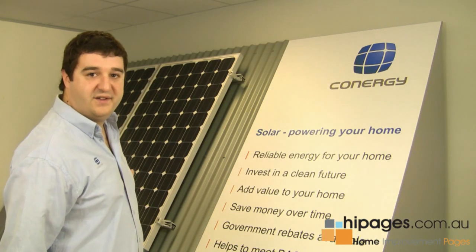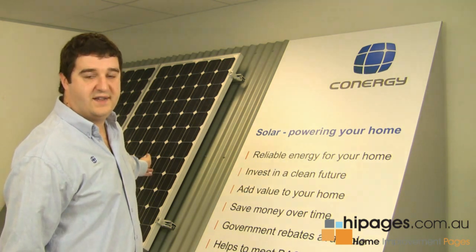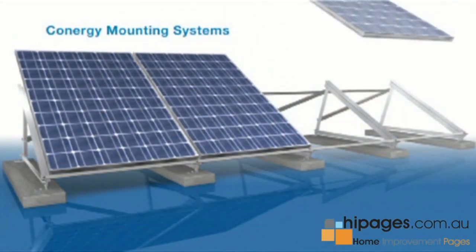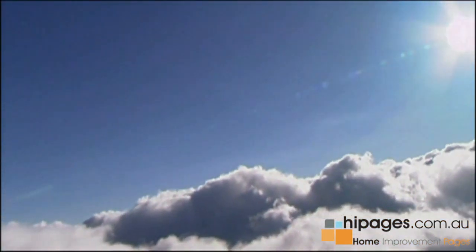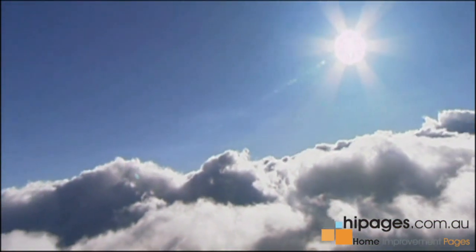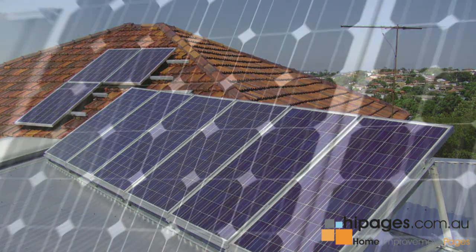In a standard grid connect solar power system, you have solar panels mounted on the roof. They can be mounted on a pitched or flat roof, and there are different types of mounting systems. Solar power systems use sunlight as opposed to the heat from the sun, and they convert the light from the sunlight into electricity.